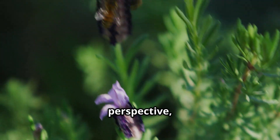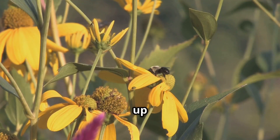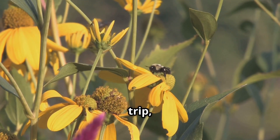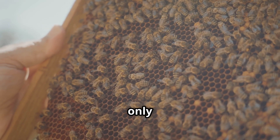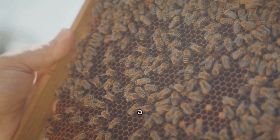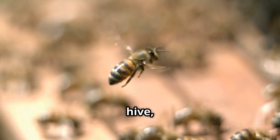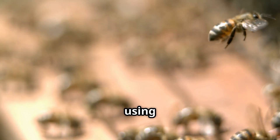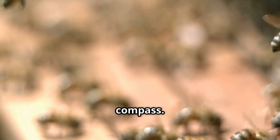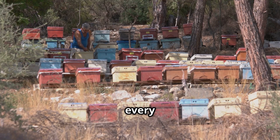To put this into perspective, consider a worker bee visiting a lavender field. A single bee can visit up to 100 flowers in one trip, collecting tiny droplets of nectar from each bloom. However, a bee's honeysack can only hold about 40 milligrams of nectar at a time — roughly half its body weight. Once full, the bee returns to the hive, flying at speeds of up to 15 miles per hour and navigating using the sun as a compass.